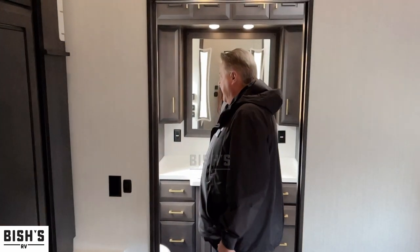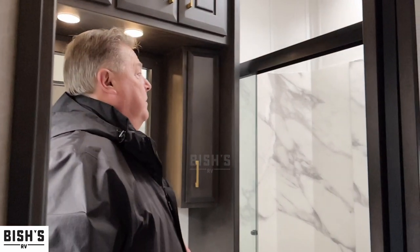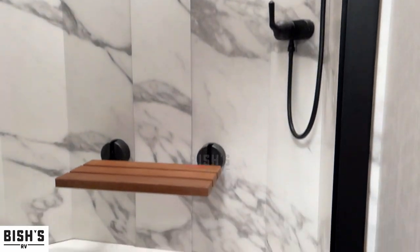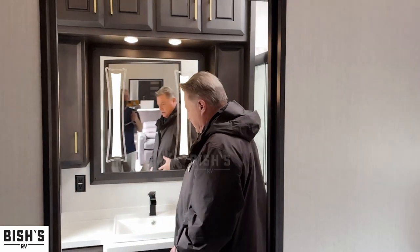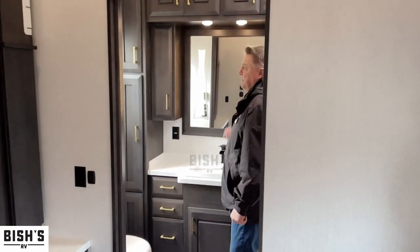Nice big master bathroom. If you're height-challenged and you're the taller person, this makes a great bathroom because we have no ceiling height challenge here. Nice big tall shower, big vanity, plenty of space and overhead cabinetry, low cabinets, toilet, and a nice big mirror.